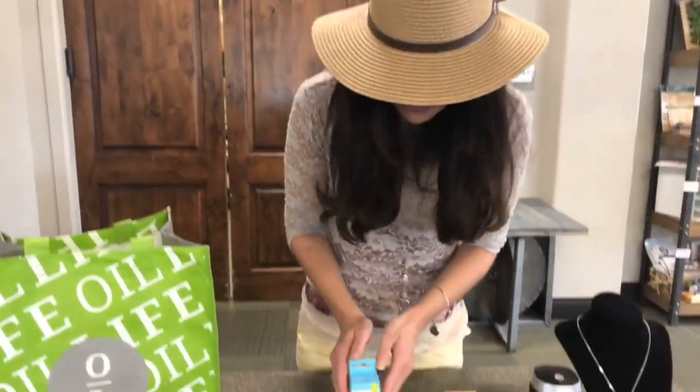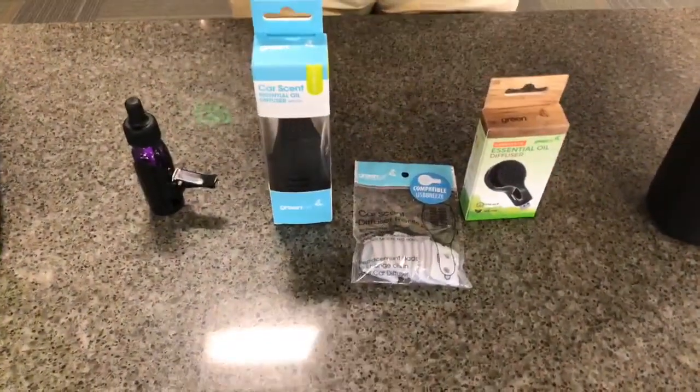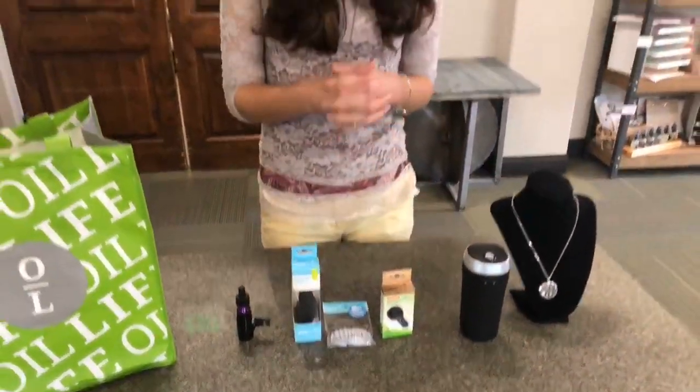Next up is our Travel Car Scent diffuser and our USB Breeze. Both are sold for $9.99, both are plug-ins, and both will require these essential oil pads. Both also cover up to 100 square feet and their run time is between three to four hours.